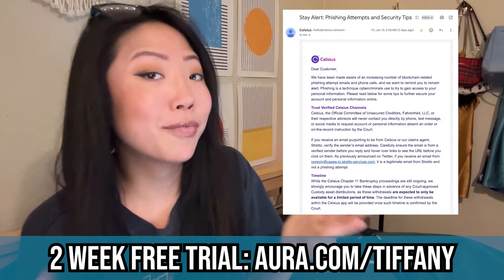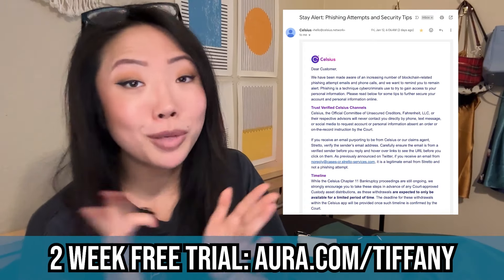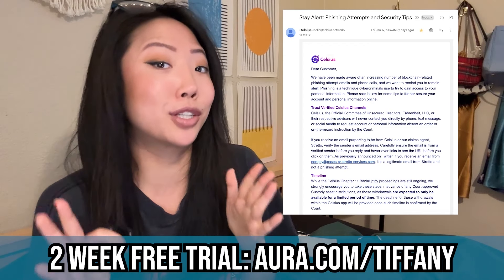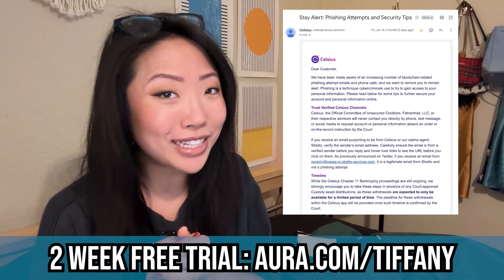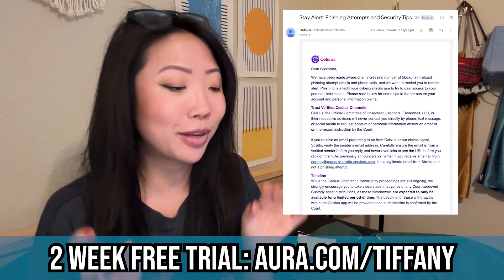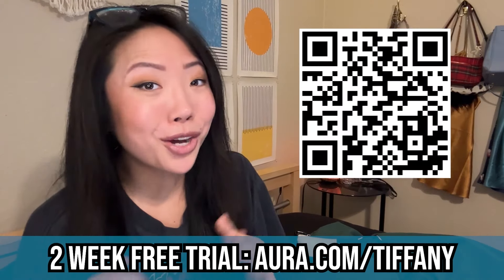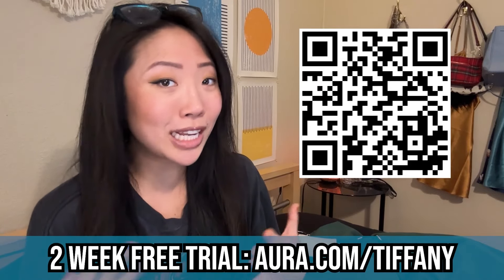A ton of Celsius customers have been messaging me screenshots of phishing attempts they've been receiving — for example, emails from scammers pretending to be Celsius asking you to connect your crypto wallet or click on sketchy links. Watch out for these emails and make sure they're actually coming from Celsius.network or from the official Stretto website. This is where Aura can be incredibly helpful, and it's also why I don't think I've been receiving any of these phishing emails.